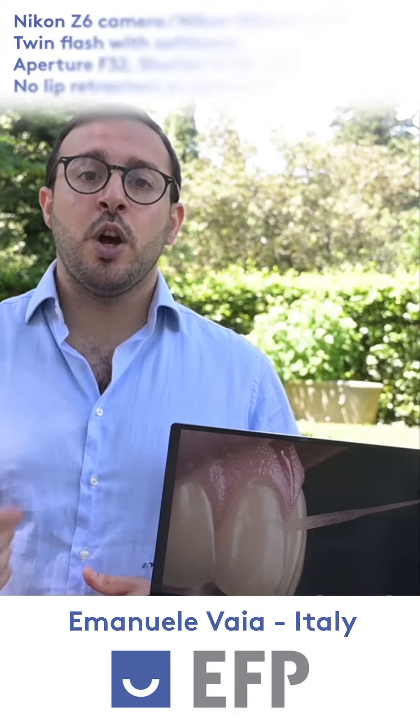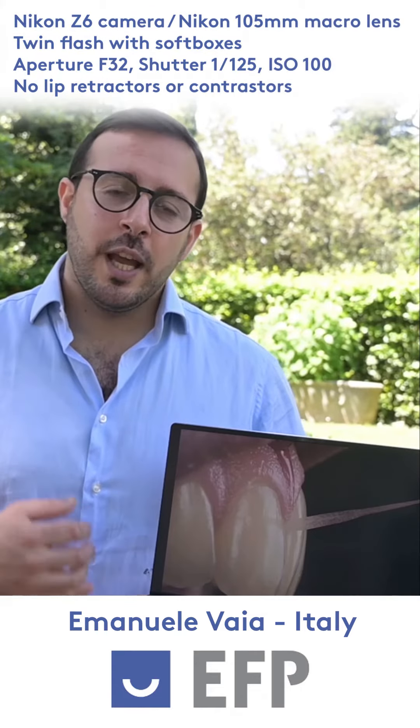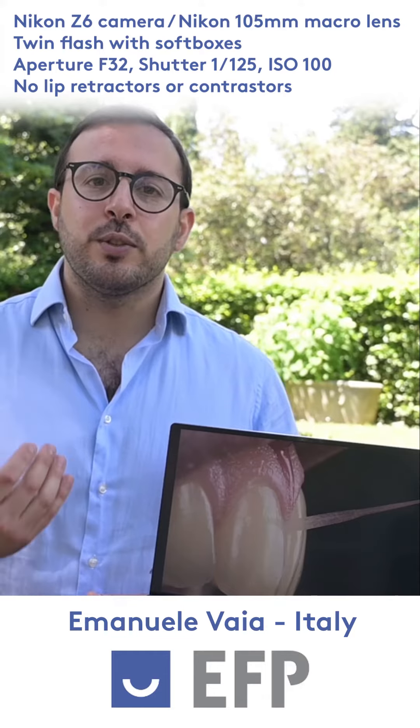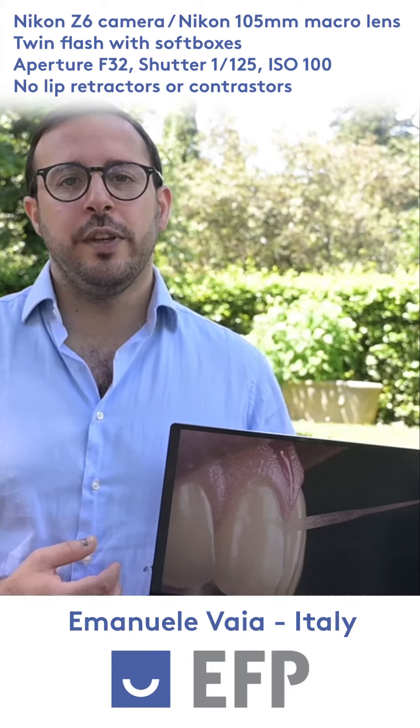I'm here today to describe how I shot it. The selected picture depicts a healthy patient previously treated for gingivitis, in the act of showing us his use of interdental floss during an instruction and maintenance stage of a standard recall visit.